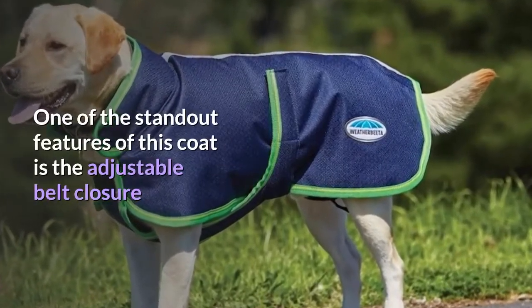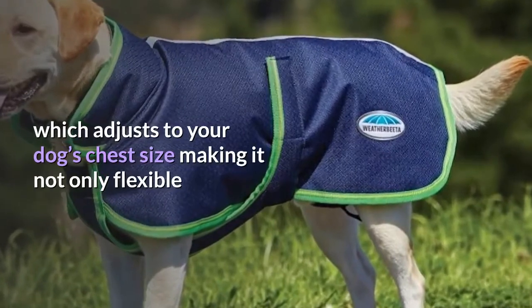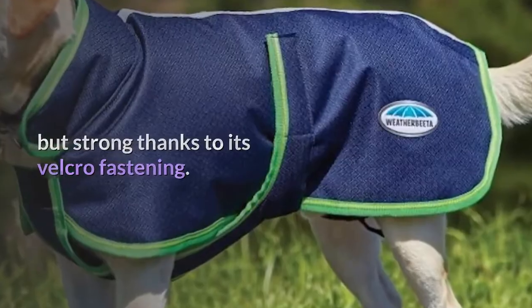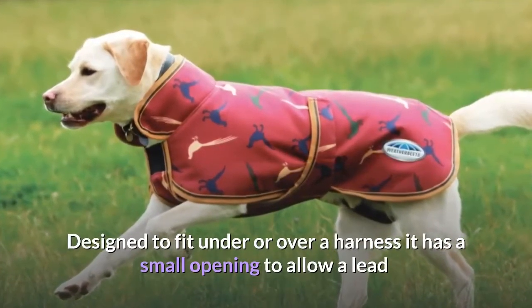One of the standout features of this coat is the adjustable belt closure which adjusts to your dog's chest size, making it not only flexible but strong thanks to its velcro fastening. Designed to fit under or over a harness, it has a small opening to allow a lead to slip through without compromising the waterproof abilities of the coat.